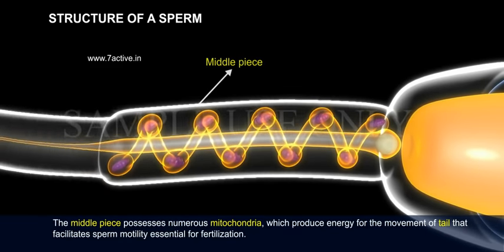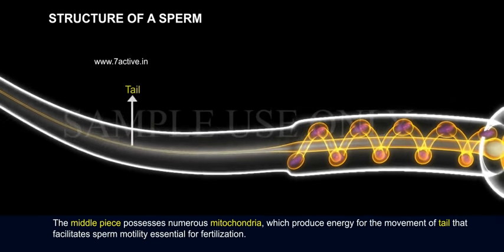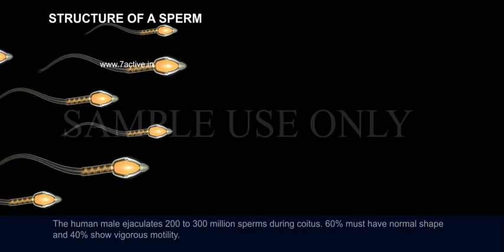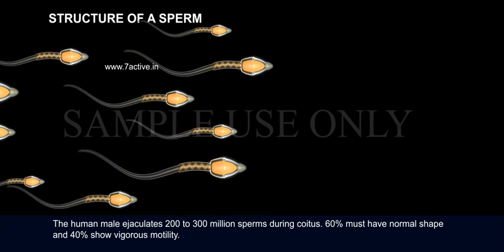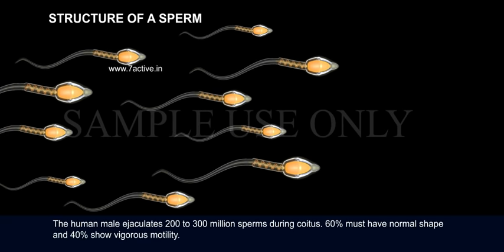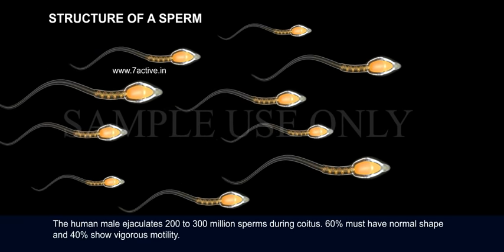The middle piece possesses numerous mitochondria which produce energy for the movement of the tail, facilitating sperm motility essential for fertilization. The human male ejaculates 200 to 300 million sperms during coitus. 60% must have normal shape and 40% must show vigorous motility.